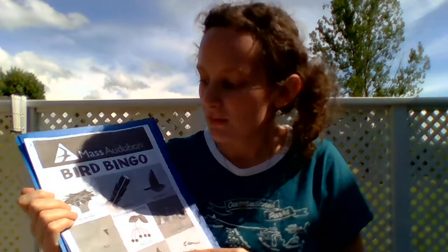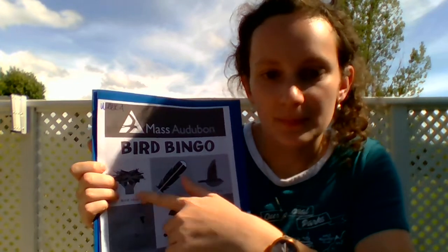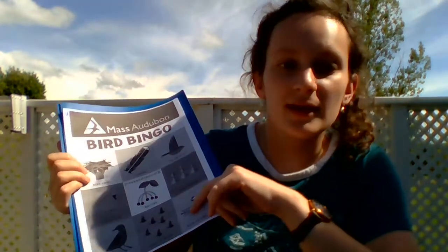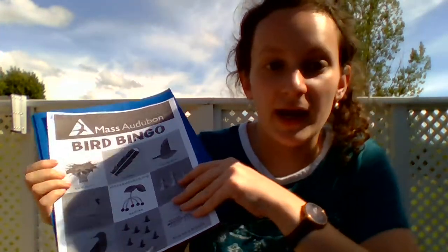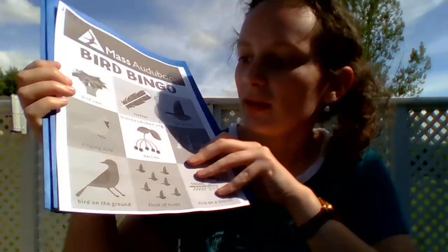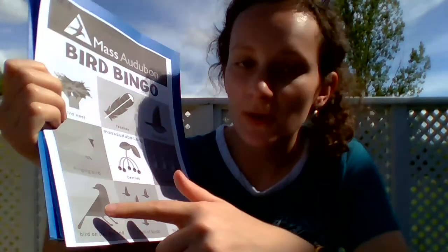You want to look for feathers on the ground — sometimes birds leave their feathers around. If you have any bird nests, remember to leave the bird nests alone but you still can find them. You want to look up in high places — if you have any trees or different parts of your house, lights and stuff — they like to hide in high spots. So we just want to find all these different birds.